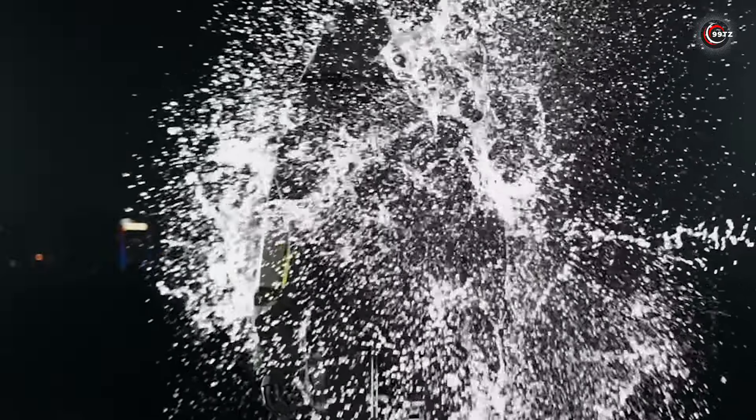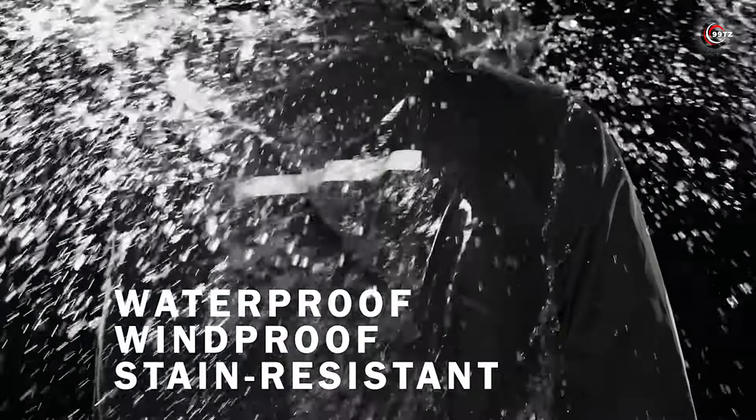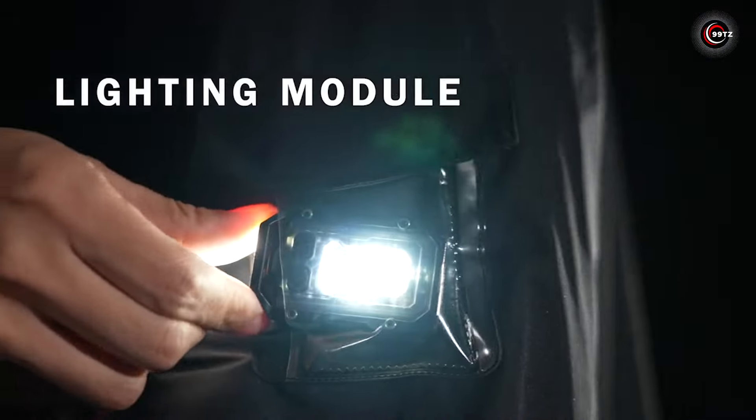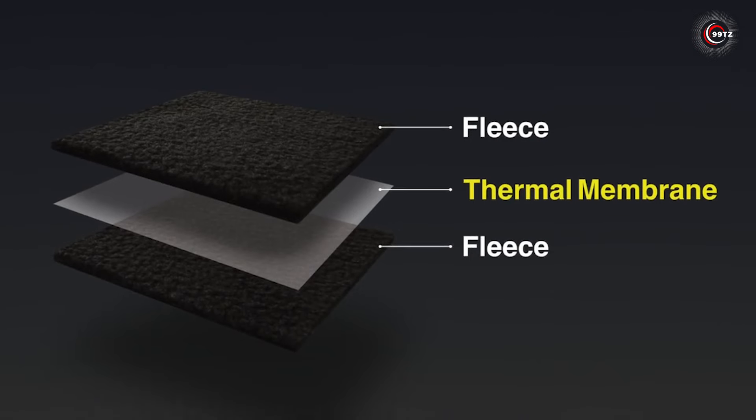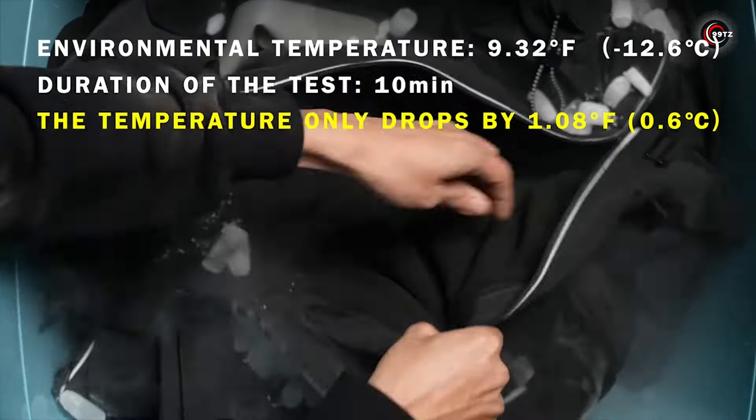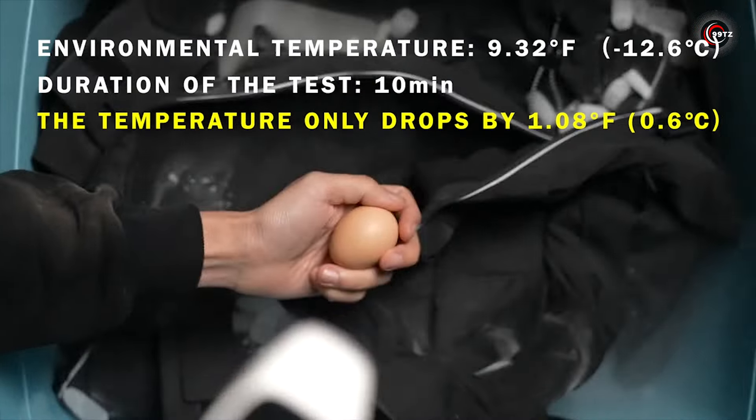Its water and windproof design keeps you protected in any weather. With convenient light and touch-sensitive modules, you can navigate hands-free, while the option to attach a warm lining ensures you stay cozy in colder climates.